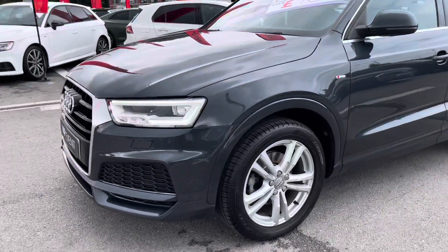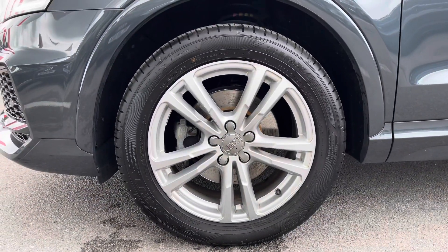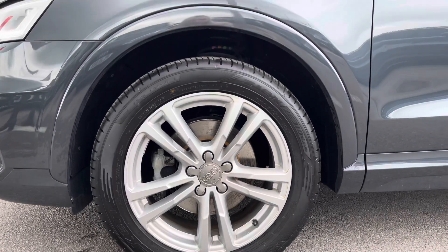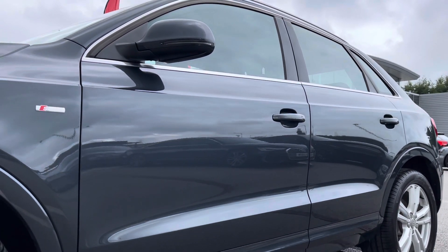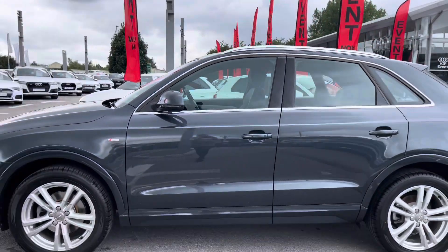Moving on to the side of the car, we have the stunning 18-inch five twin spoke design, partly polished alloy wheels which contrast really nicely against the stunning grey paint. This car comes with the S line exterior package including the S line badging on both the side skirts, and the door mirrors are also electrically adjustable from the driver's side.